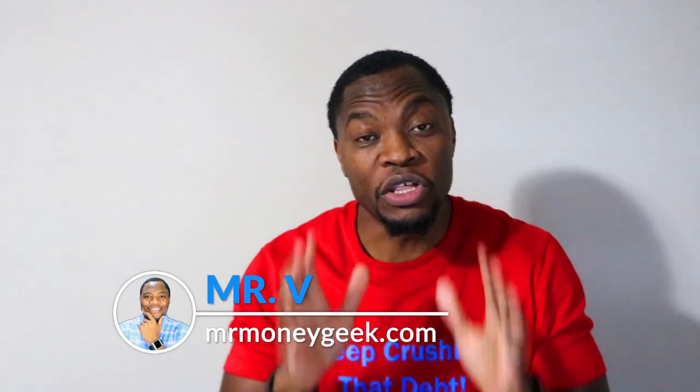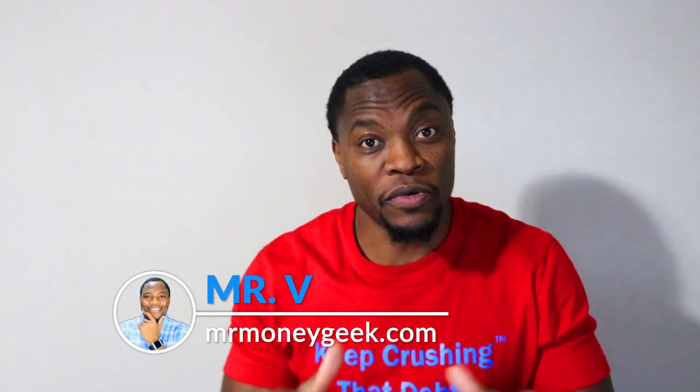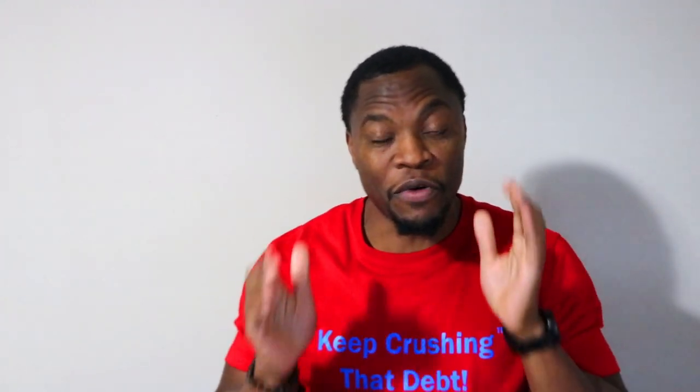What's up money geeks, Mr. V here, welcome to another video. In today's video, I want to share with you guys one key strategy that I use for trading. This is a strategy where I look at stocks that something's gonna happen to them, and then I go in and create a watch list to trade this stock.